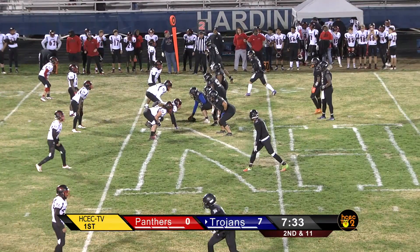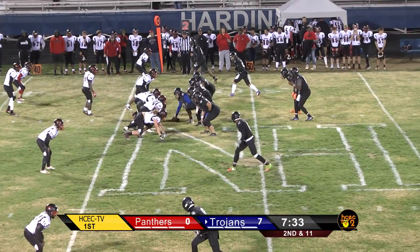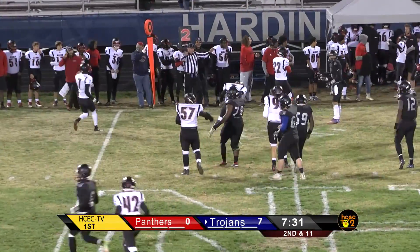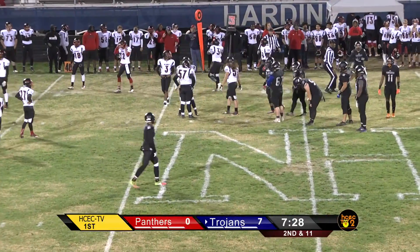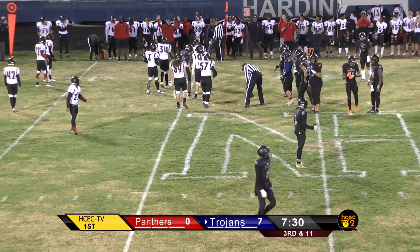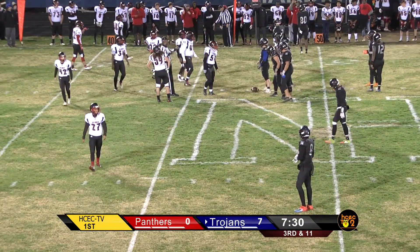Two wide receivers to both sides on second and eleven. Manny Wimberley ready to take the snap. Blitz coming — Malone up the middle, right in Wimberley's face. Ball thrown. It looked like Cameron Smith was the intended target, and he could not come down with the football. Incomplete, bringing up third and eleven. The last third and long on third and nine, they had Wimberley under tremendous pressure but he broke loose and picked up a big first down.